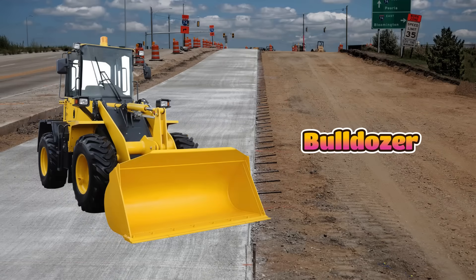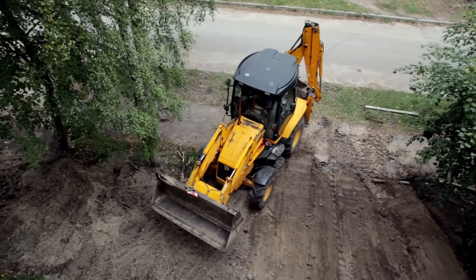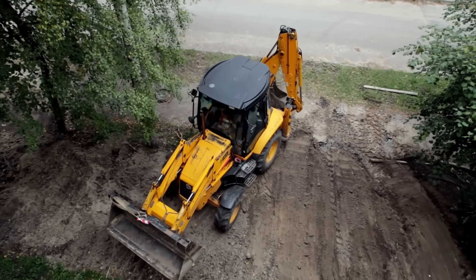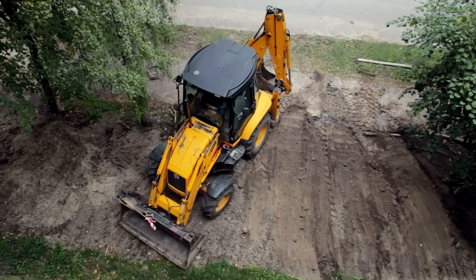This is a bulldozer, and it is one of the strongest construction machines. It has a big metal blade in the front to push dirt, rocks, or even broken buildings. Bulldozers move slowly, but nothing can stop them. They are used to clear land.